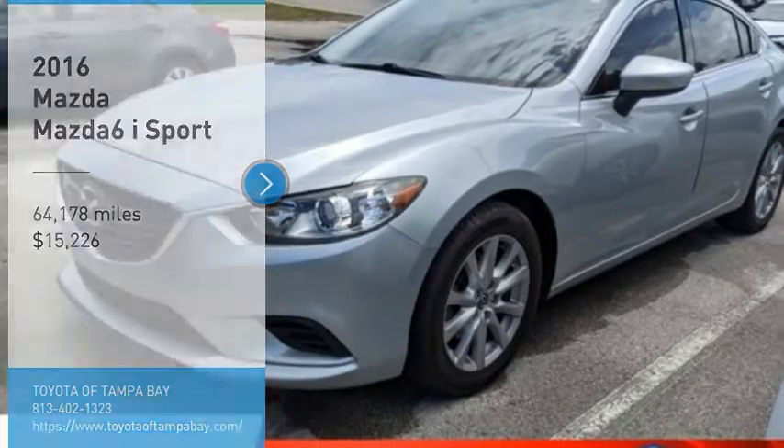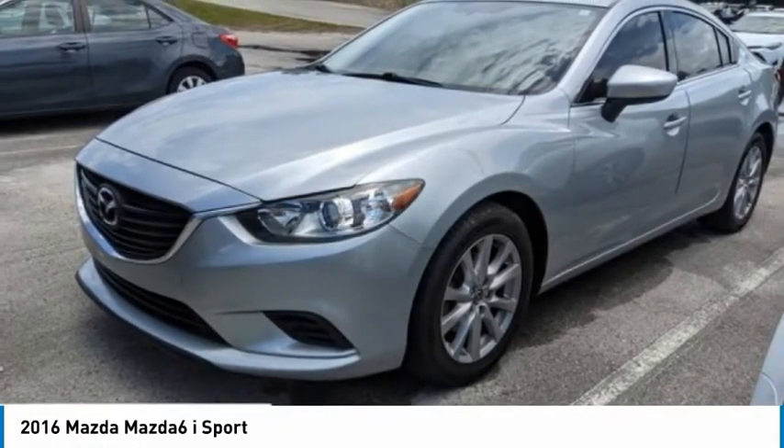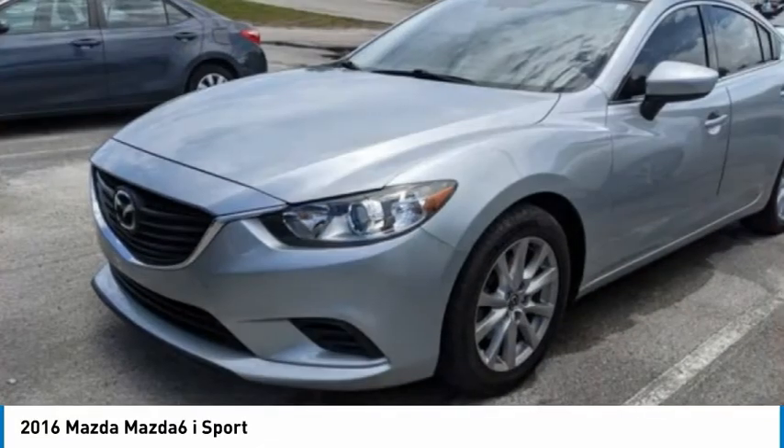Come test drive the 2016 Mazda 6. Exceptionally stylish and fun to drive, the Mazda 6 has quality, dependability, and reliability at the heart of its design.